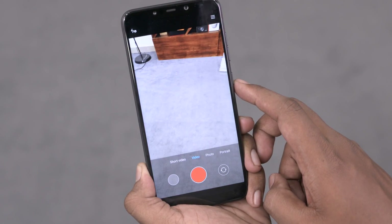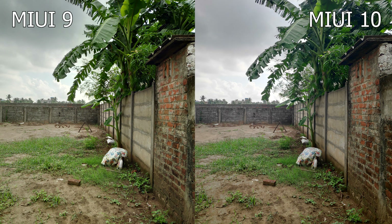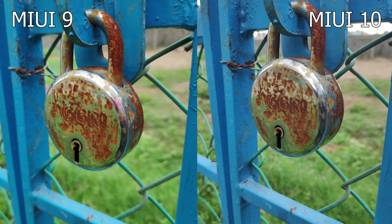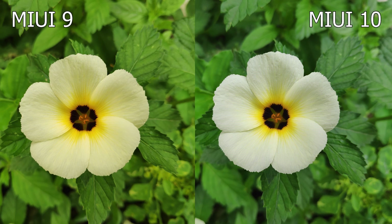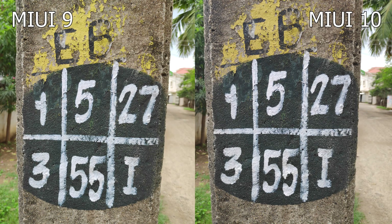It looks like nothing much has changed with the camera. The camera interface looks the same. Coming to the pictures themselves, the detail levels look unaltered, although Xiaomi might have tweaked the color science a little bit. Today is a cloudy day in Chennai with drizzles, so that might be the reason why the pictures don't look that bright. Here are a few more shots — let me know what you think.